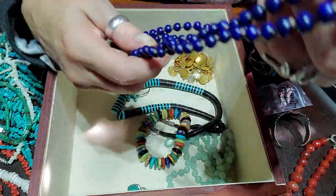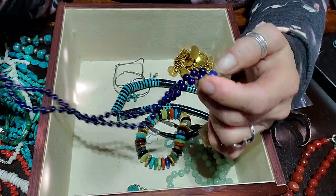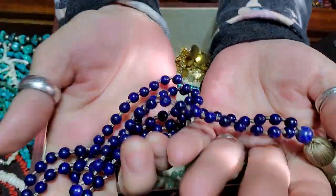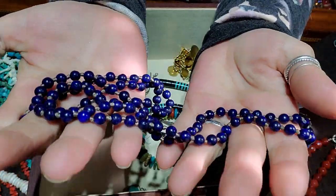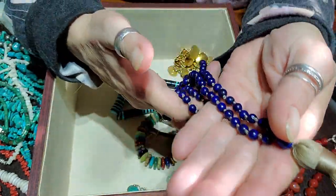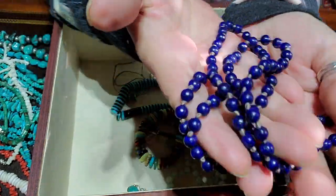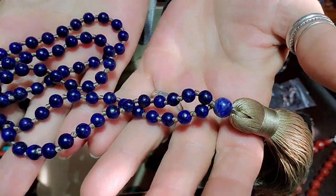This here is a 108-bead prayer mala — it appears to be very loved, hand-knotted in between, and it is lapis. It's quite lovely. I love it.